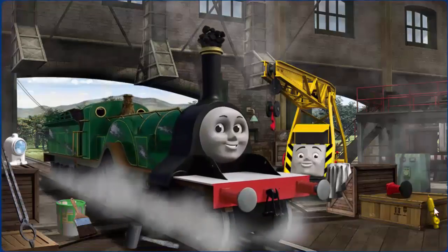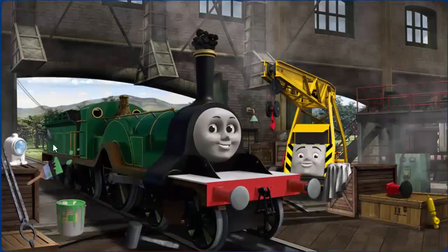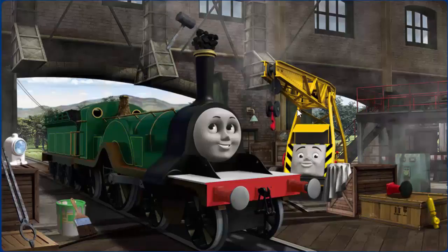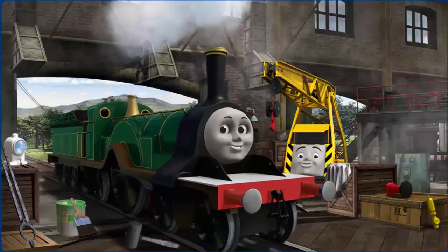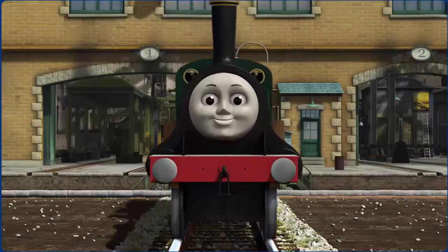Emily's funnel is clogged with coal, and she has a rusty dome. Great job, but there's still more to do. Emily's funnel is clogged with coal. Emily is ready to be really useful again.